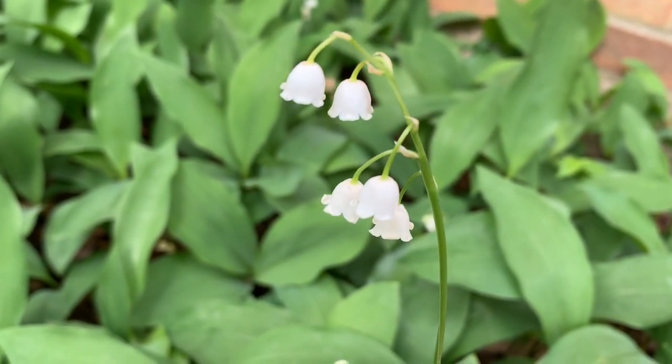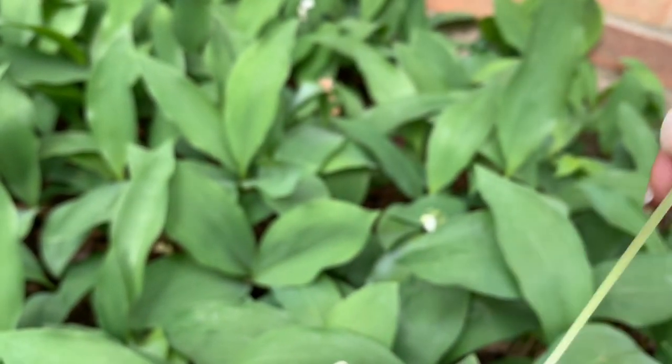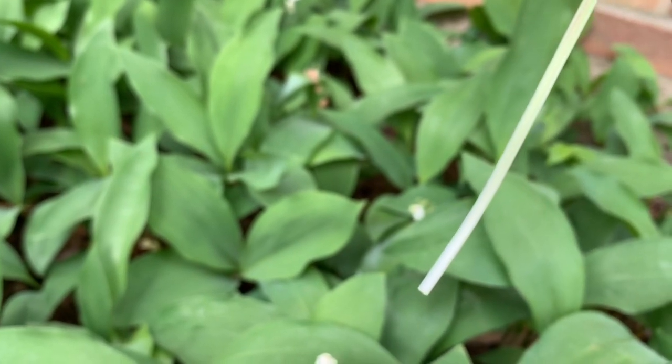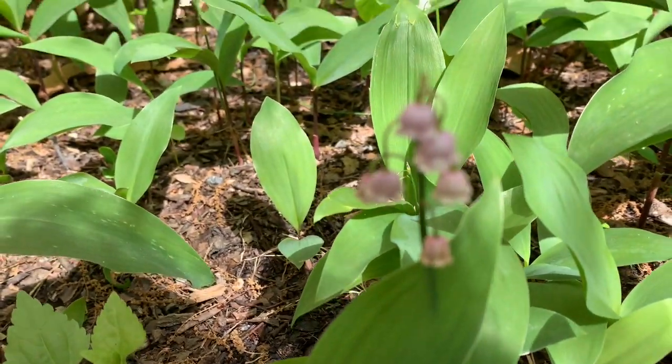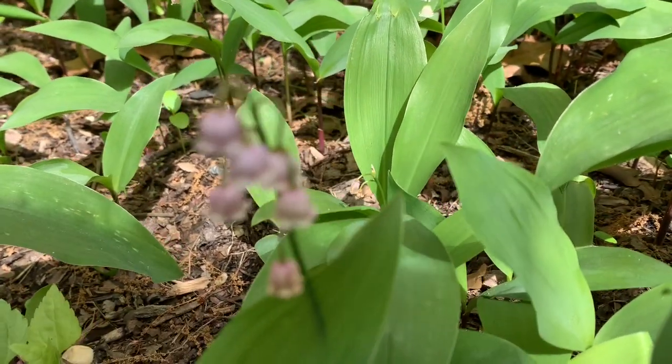The scent of their blooms in spring is lemony fresh. To pick some Lily of the Valley flowers to enjoy indoors, grasp their stem down at the base, then pull firmly upwards in one smooth motion.